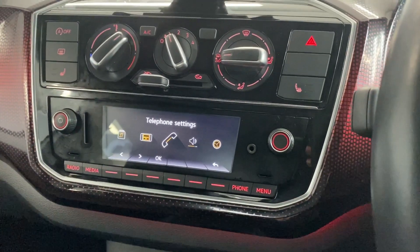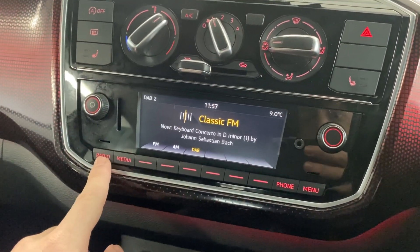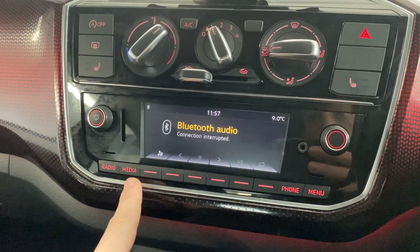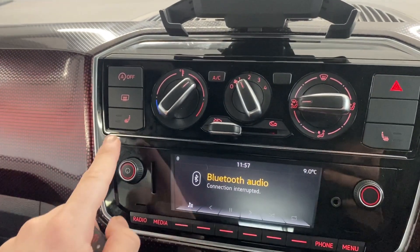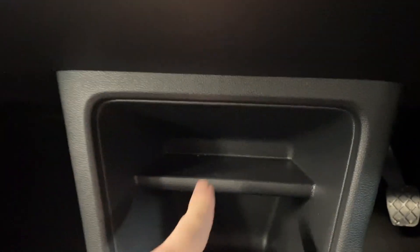Moving through to the interior, it's got the multimedia system in the middle. We've got features like the radio which is FM, AM, and DAB, and Bluetooth audio connection as well. Above that screen we've got the manual air conditioning. It's also got the winter pack, including heated front seats.